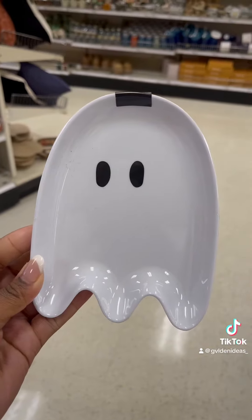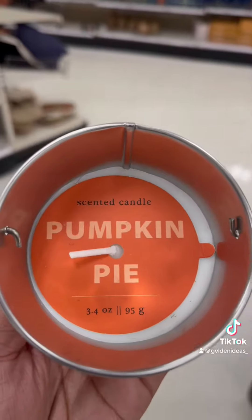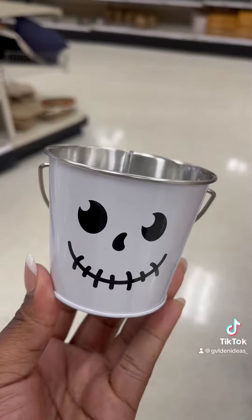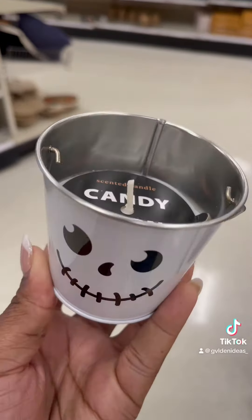Looks really cute in a picture for background purposes. They have these mini candles. I'm just going to be honest — they're $3 each, but the pumpkin pie and the candy corn ones had no scent. Like, they smell like nothing.